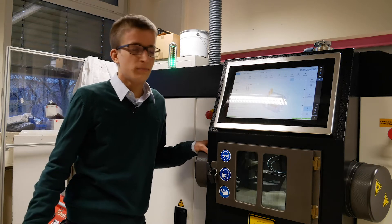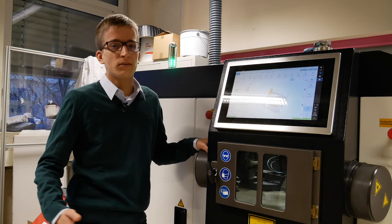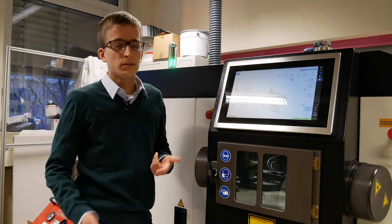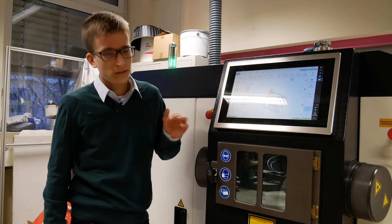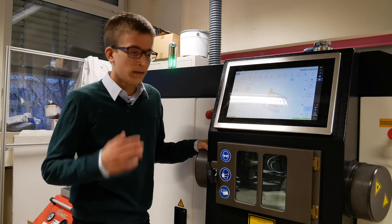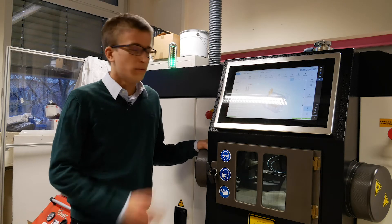We are using additive manufacturing for parts too complicated to manufacture in the classic way, or for rapid prototyping. We can increase production times with additive manufacturing by using especially high-complexity parts — we can print overnight. So we can increase our research output by using additive manufacturing.